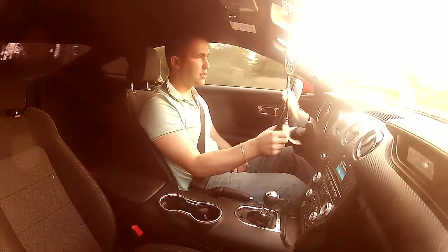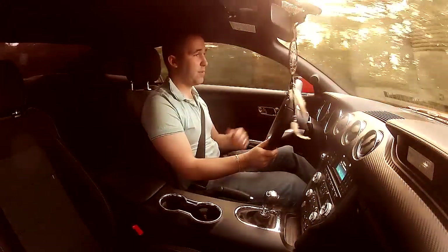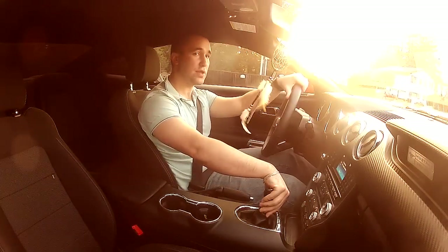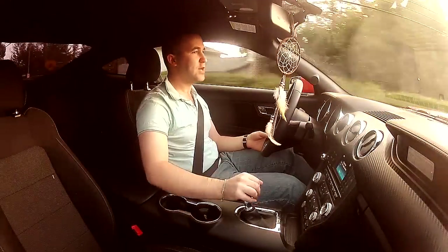Is it a nice mod? Absolutely. It makes everything better. Ordering from American Muscle was a breeze, and to anybody who is thinking about it, it's worth it. Guys, I'm telling you, go for it. People are still looking at me when I drive the Mustang — it's kind of nice.